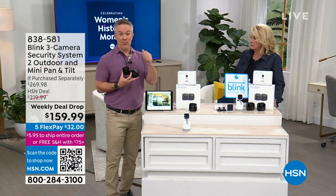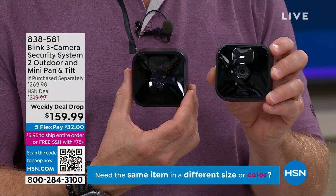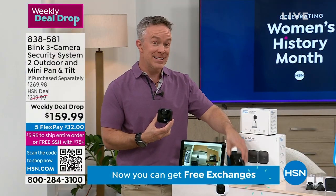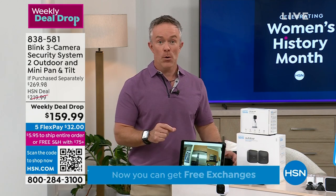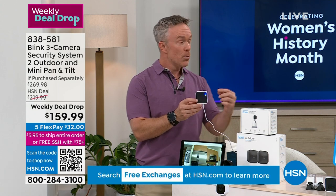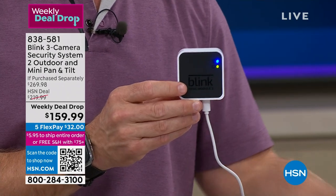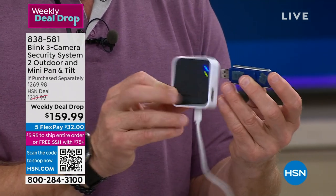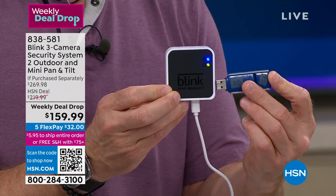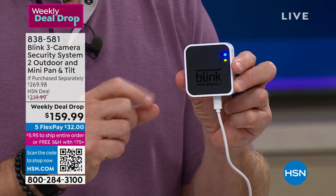Security technology has come a long way and Blink has stepped up with affordable technology that has all the features we want. You can use one outdoors because of the weather-resistant quality, and bring another inside to watch the kids. The pan and tilt can replace multiple cameras. The whole system revolves around a little sync hub. You don't need a subscription - just pop in a USB drive to automatically back up content for free. It's a very simple system.